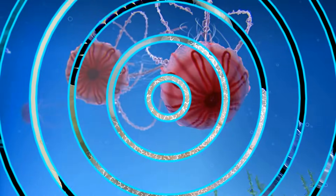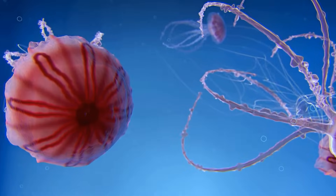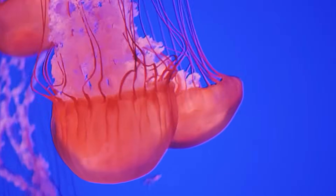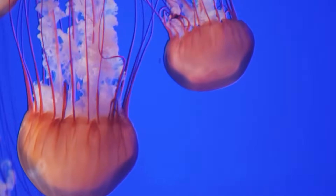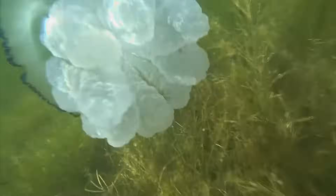Jellyfish have existed for over 500 million years, making them older than dinosaurs. Although they have no brain, they rely on a network of nerves to sense their surroundings. Some species can even glow in the dark, creating stunning displays in the ocean depths. They drift with currents, playing a vital role in marine ecosystems while captivating us with their otherworldly appearance.